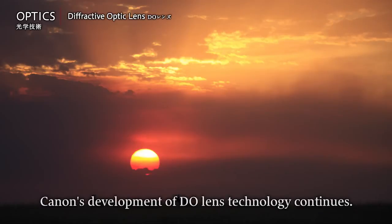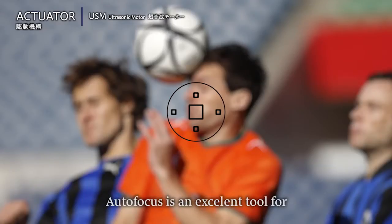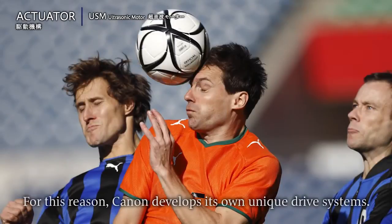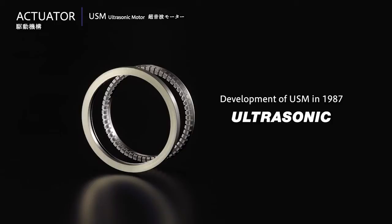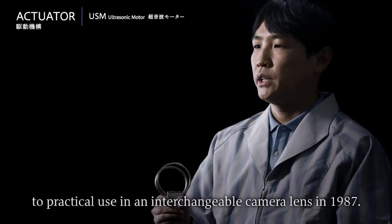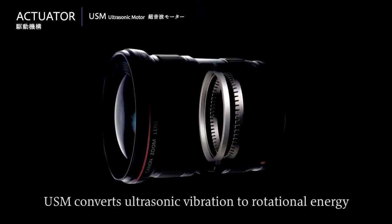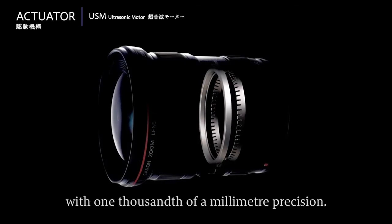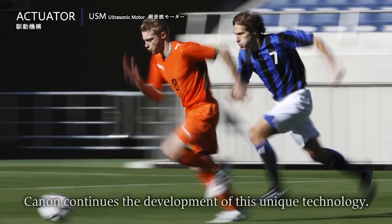Canon's development of DO lens technology continues. Autofocus is an excellent tool for accurately keeping your subject sharp. For this reason, Canon develops its own unique drive systems, including the advanced USM ultrasonic motor, for more accurate autofocus. Canon continues the development of this unique technology.